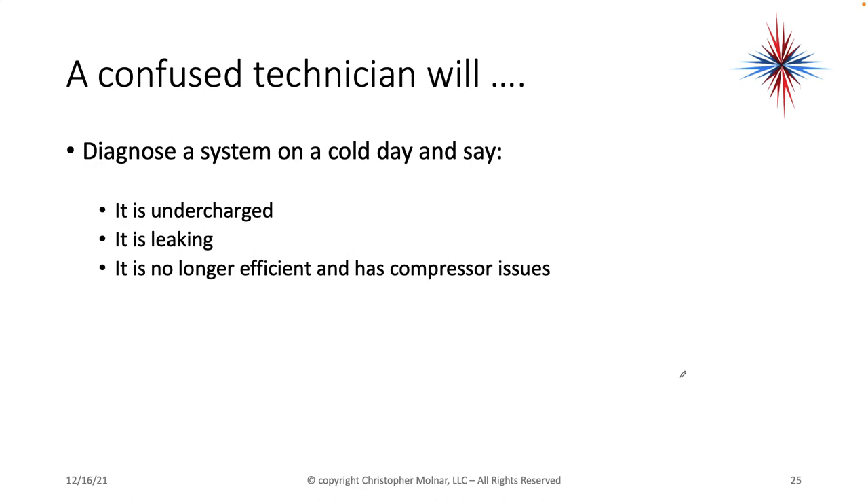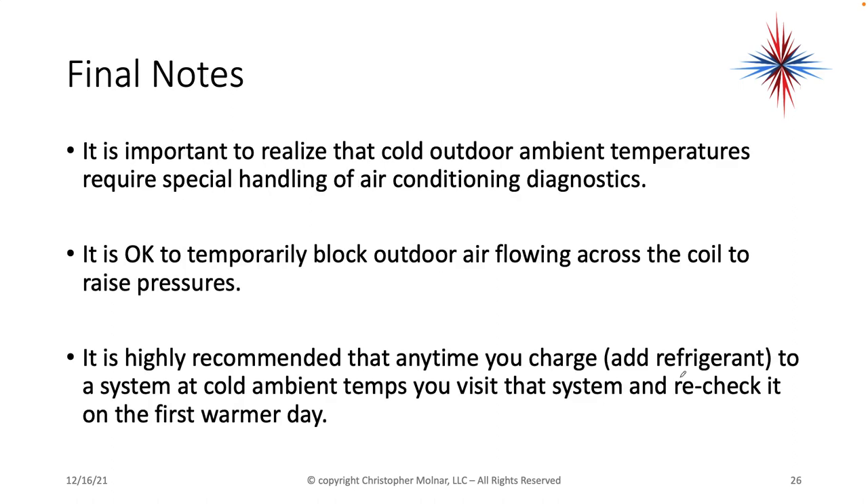You can realize that you cannot diagnose refrigerant pressures and should not make diagnoses of pressures, leaks, etc. if the outdoor temperatures are too low. It is perfectly okay to tell a customer: 'I'm going to throw in a fan cycling control, but we're going to have to come back when the temperatures are warmer to properly diagnose this system.' A confused technician — one that doesn't understand this — will diagnose a cold system and tell their customer it's undercharged, it's leaking, or it's no longer efficient and has compressor issues. It's highly recommended that any time you charge or add refrigerant to a system at cold ambient temperatures, you visit that system and recheck it on the first available warm day.